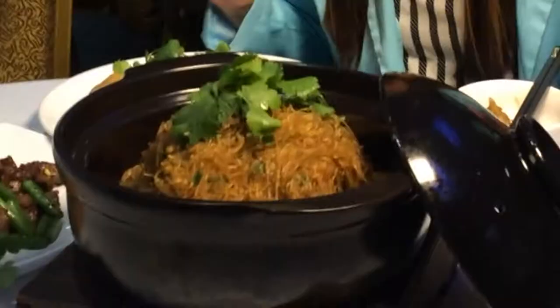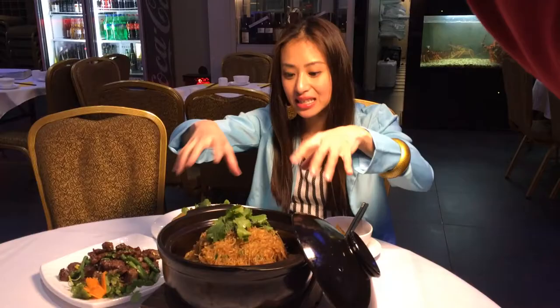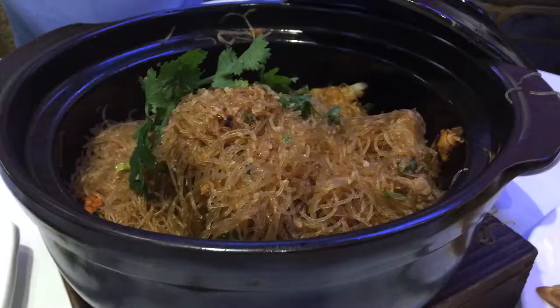The mud crab is cooked to perfection with the vermicelli as well as in the clay pot. You can smell the freshness. You can taste the freshness. We are at the Grand Pearl Seafood restaurant in Canley Vale, and their signature dish here is the mud crab with vermicelli in clay pot.